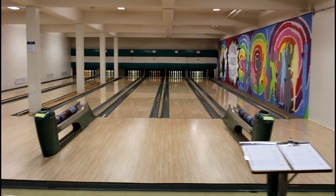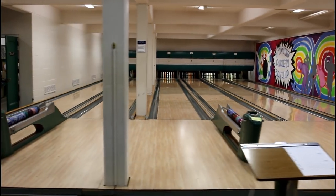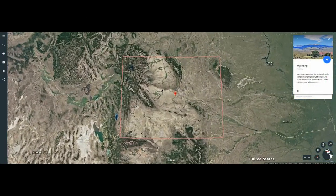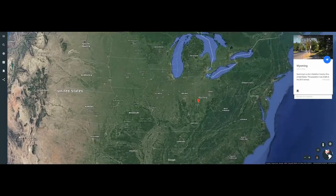Recently I had the privilege to go candle pin bowling. The center I went to is one of the last remaining candle pin centers in the Midwest. On the wall it does say Wyoming Candle Pin Bowling, but I don't want you to get this confused with Wyoming the US state — this is a city in Ohio, just north of Cincinnati.